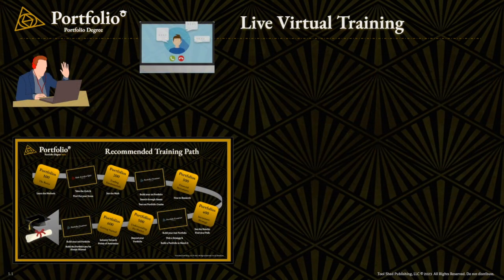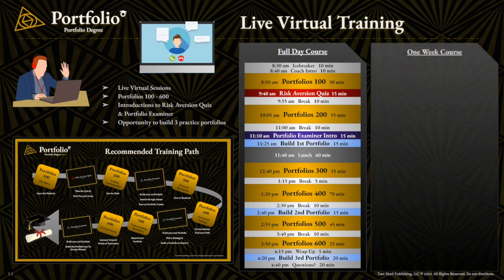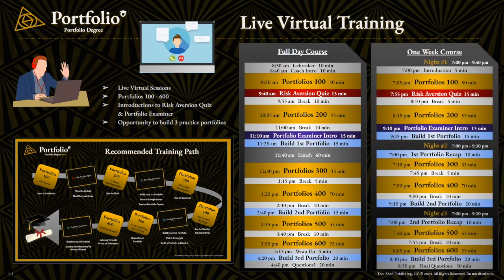Now, if you're someone that prefers more personal coaching and you don't want to just watch another video, we do offer live virtual training days in our one-week course. They're set up as virtual seminars where we host the different courses and take different points in time to build portfolios with you and talk about deploying different strategies and technologies. This is an opportunity to get fully immersed in the content, learn in a group setting, and ask questions directly to a Portfolio Degree coach. These courses do cost a little more, but if you're looking for an in-depth interactive learning experience, this is the path for you.